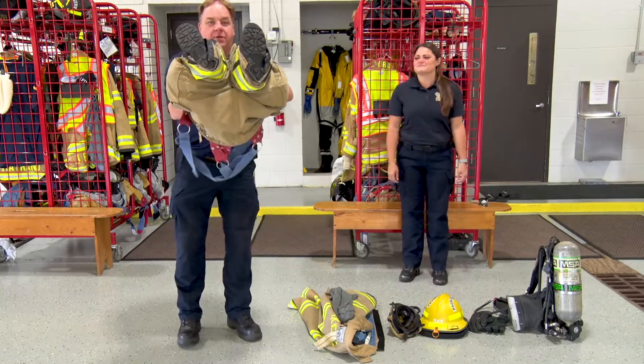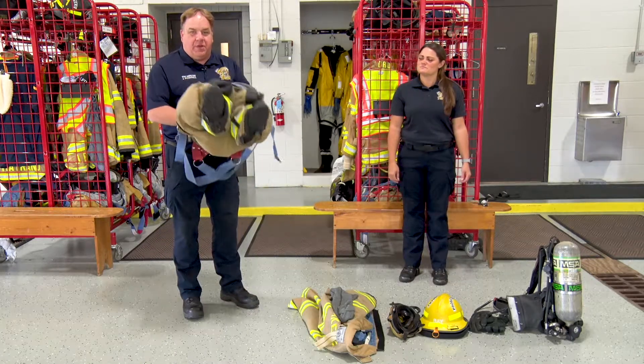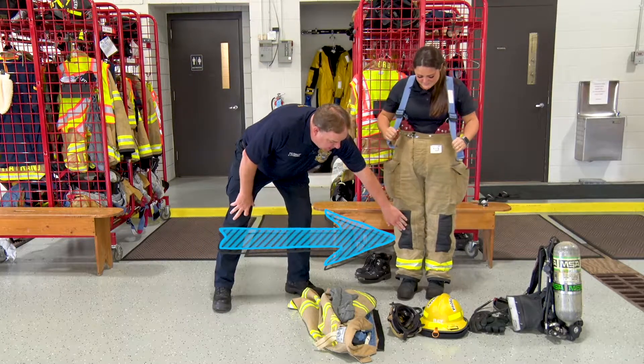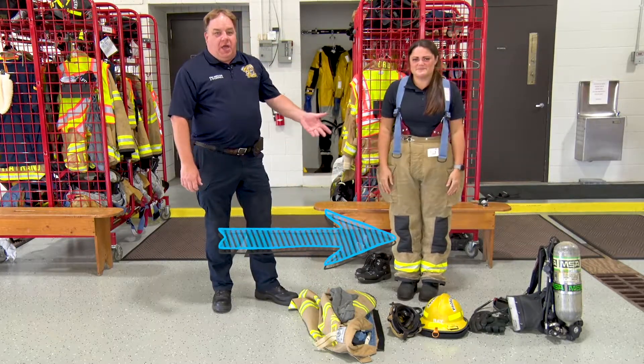Hello, kids. My name is Firefighter Jay with the Lakeville Volunteer Fire Department. Today, I have a helper with me. This is Firefighter Laura, and we are going to do Dress the Firefighter.